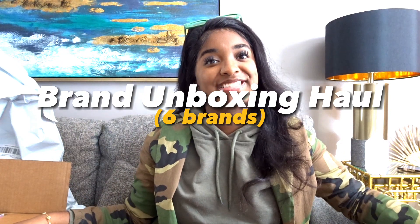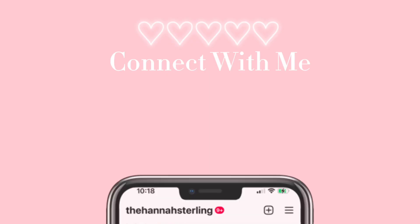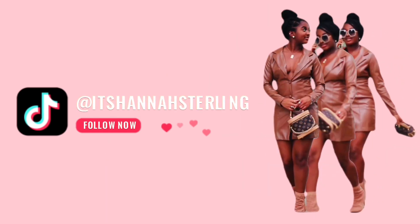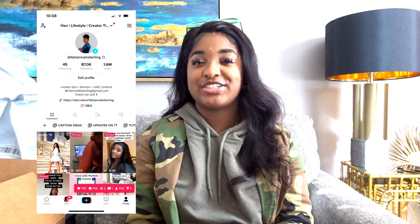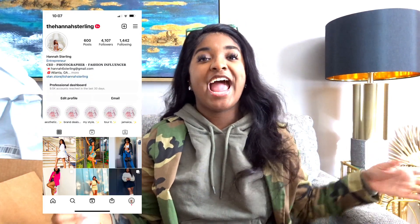Today, I wanted to start off and do a brand unboxing haul. My name is Hannah Sterling, and on TikTok you can call me a content creator strategist, but in actuality, I really just love fashion. That's what I want my niche to revolve around.